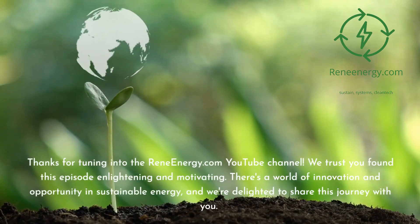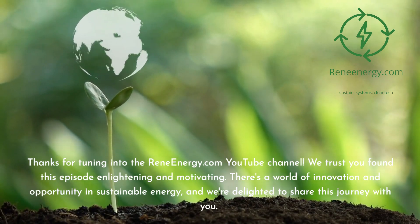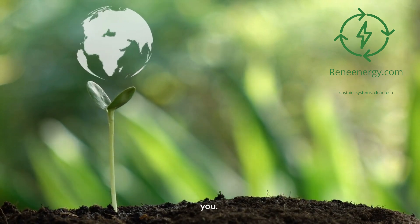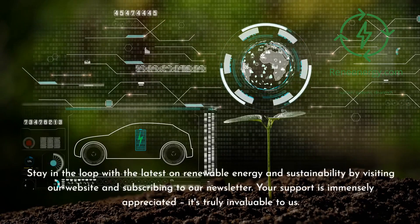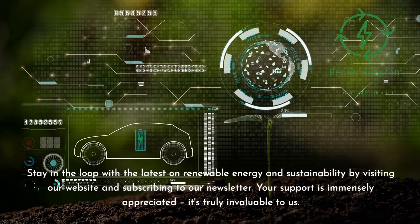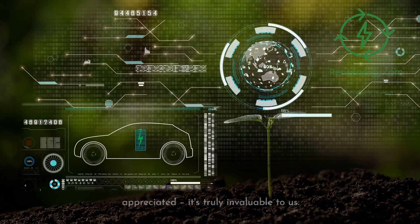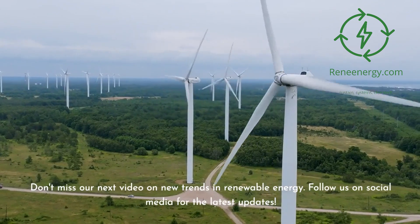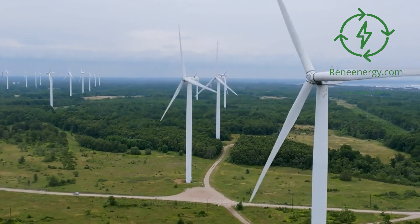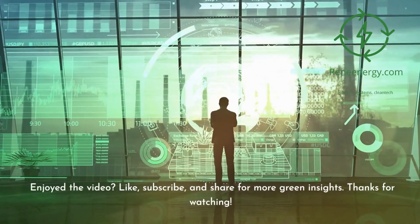Thanks for tuning in to the ReneEnergy.com YouTube channel. We trust you found this episode enlightening and motivating. There's a world of innovation and opportunity in sustainable energy, and we're delighted to share this journey with you. Stay in the loop with the latest on renewable energy and sustainability by visiting our website and subscribing to our newsletter. Don't miss our next video on new trends in renewable energy — follow us on social media for the latest updates. Like, subscribe, and share for more green insights. Thanks for watching.